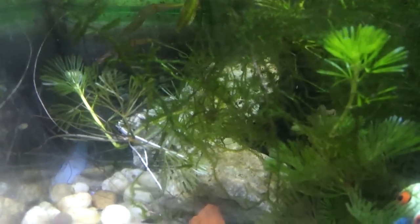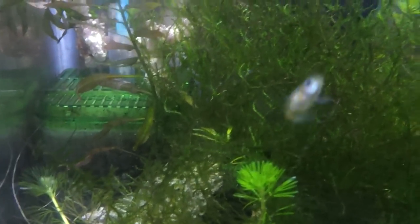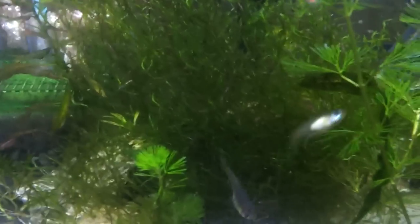Luckily I kept some of the plants outside of the tank, so I'm gonna take some of this java moss and some of the cabomba out and I'm still gonna donate those to the club for their auction tomorrow.